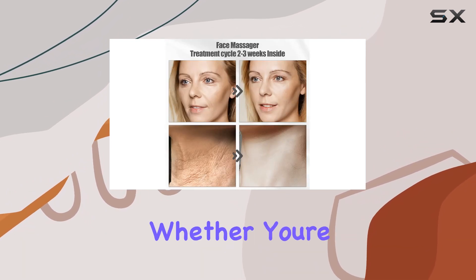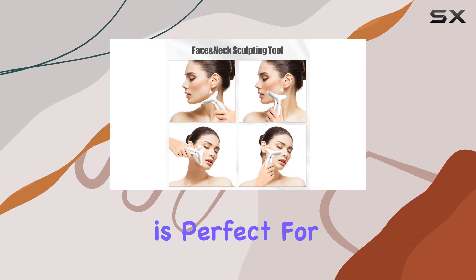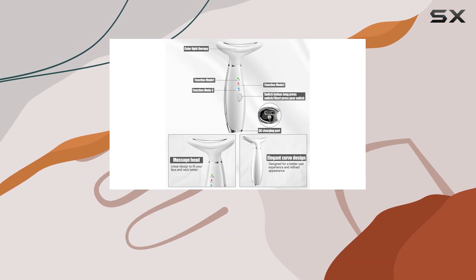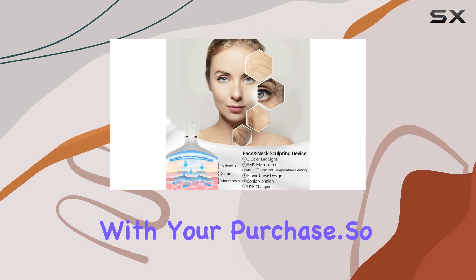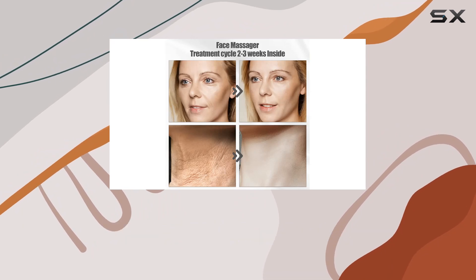Whether you're a skincare enthusiast or someone looking to step up their skincare game, this device is perfect for you. And the best part — Nextwood offers a comprehensive one-year warranty along with free returns and refunds within 30 days, ensuring your satisfaction with your purchase.